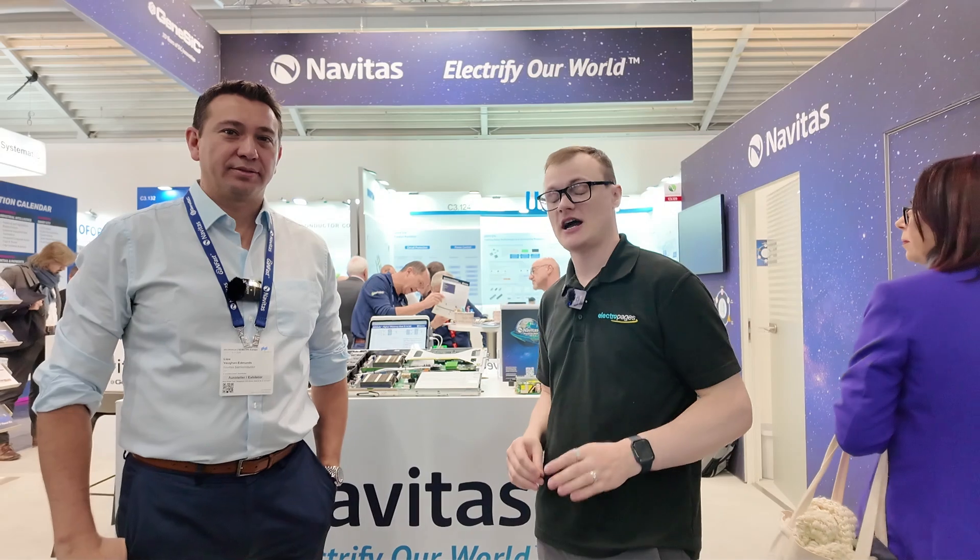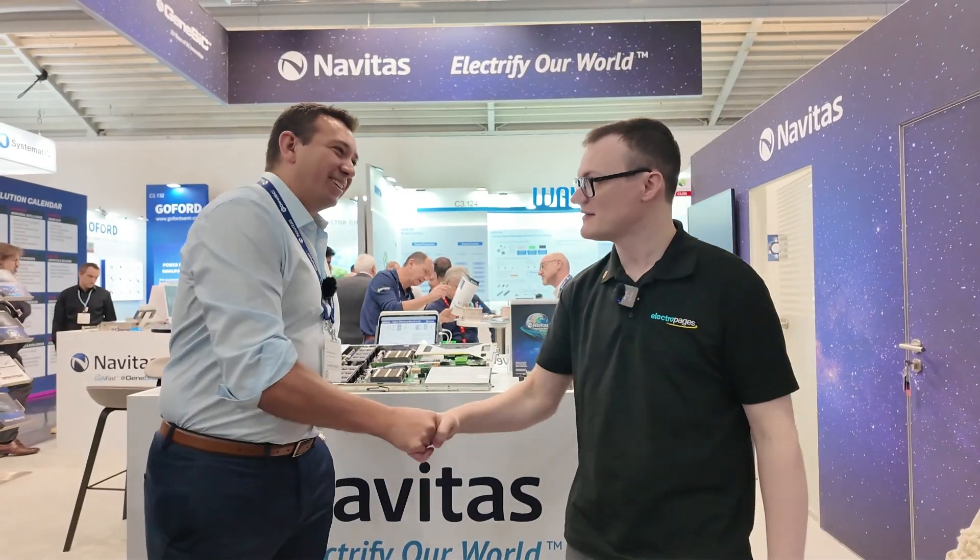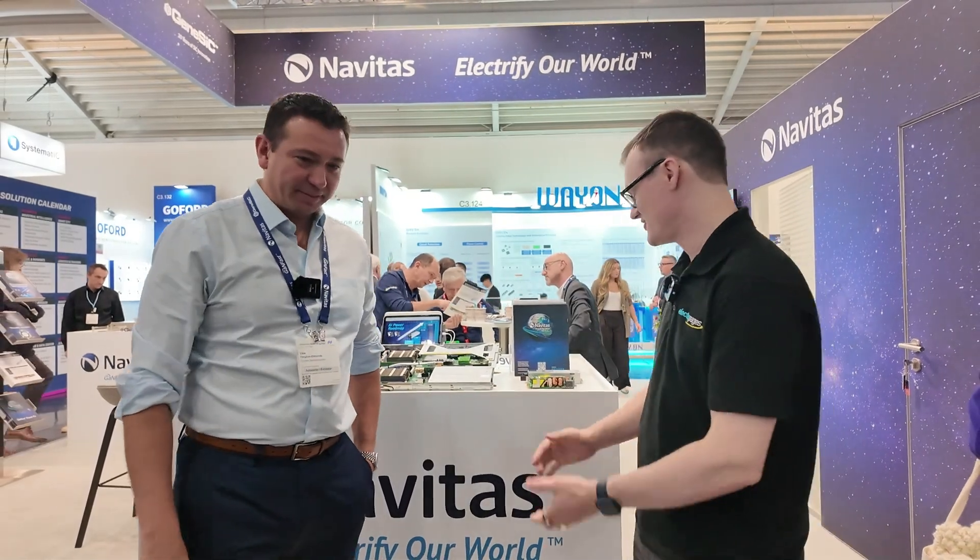Hello and welcome to this video for Electric Pages. Today we are here at Electronica 2024 in Munich and I have to say it's been a fantastic event so far. We are joined by my very good friend Lou from Navitas. Nice to see you again. Good to see you too.